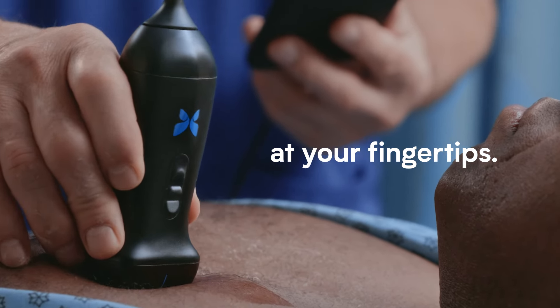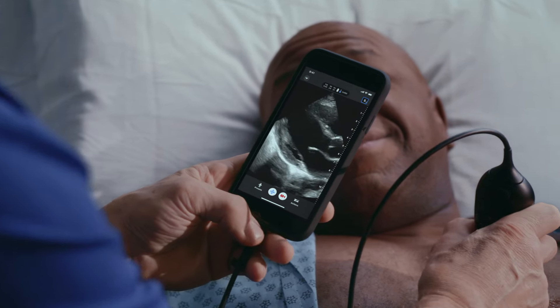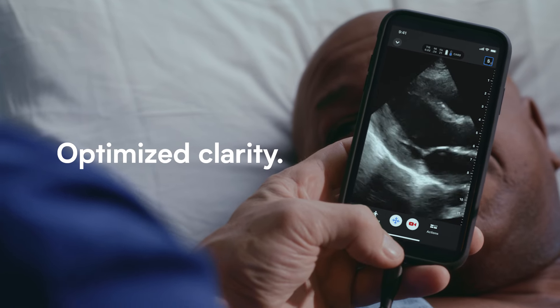At your fingertips. We've raised the bar by delivering best-in-class image quality with double the processing power and optimized clarity for definitive and rapid diagnosis.